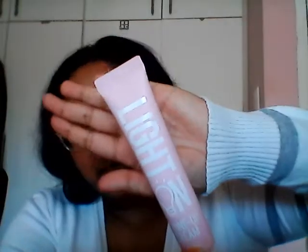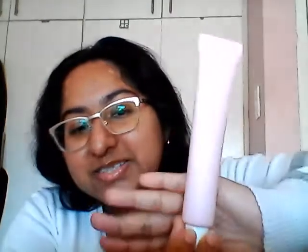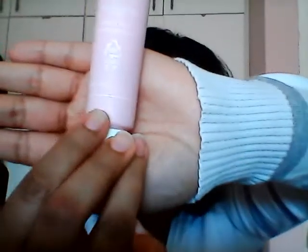Opening it up — most beauty products have a little tape on them to ensure they haven't been opened. It's a pretty, cute little pink container. They actually have a section where you can write down the date you opened it, which is very nifty because some products expire six or twelve months from the date you opened them rather than from the manufacturer date.